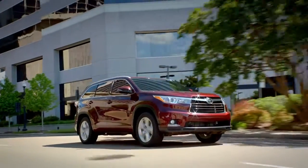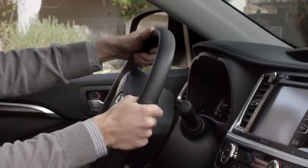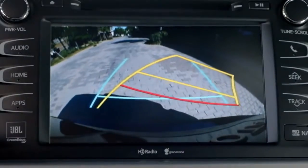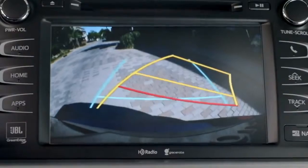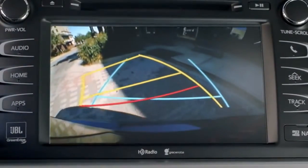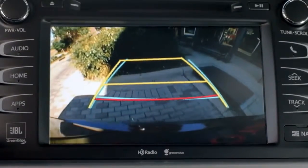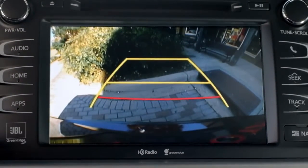Available on the limited grade are dynamic grid lines. The dynamic grid lines are linked with the steering operation and are displayed with yellow guidelines. The red grid line shows you anything that is one and a half feet behind the center of your rear bumper. The blue line shows you the distance behind the SUV, about three feet from the edge of the bumper.